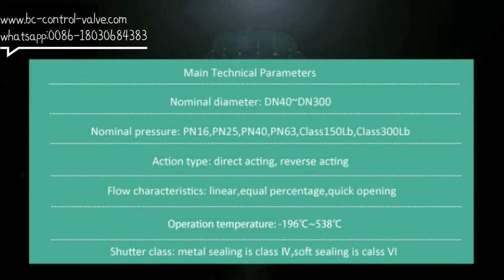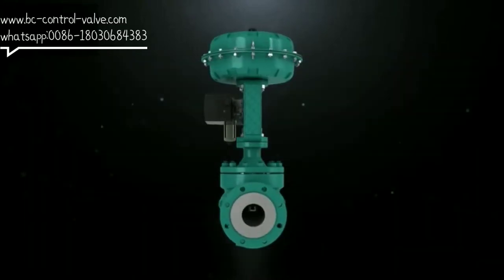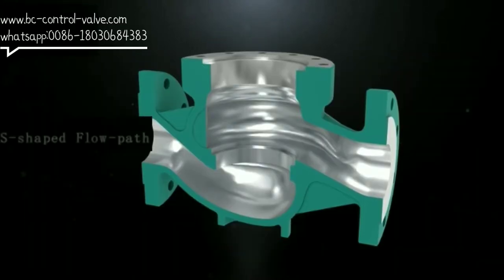4. Flow characteristics: linear, equal percentage, and quick opening. 5. Operation temperature: minus 196°C to 538°C. 6. Shutter class: metal seating is Class IV, and soft seating is Class VI.